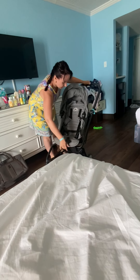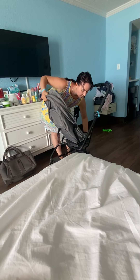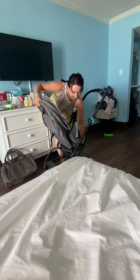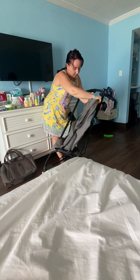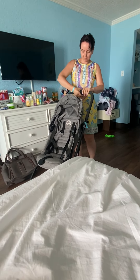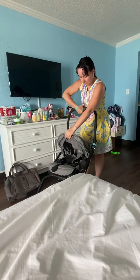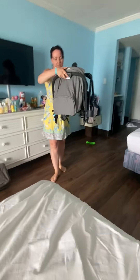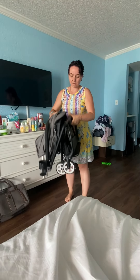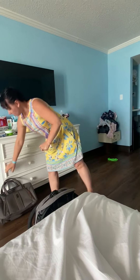I was able to take it with me on the plane. The Cybex is very nice — my baby could be facing forward or facing me. In the airport I was able to fold it and this is how small it gets. I took it on board with no problems whatsoever, and it's not that heavy.